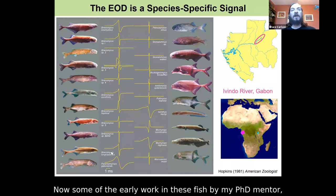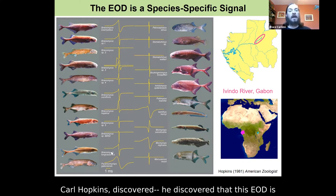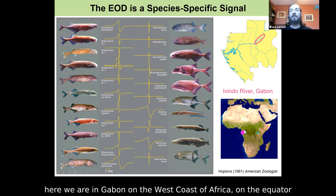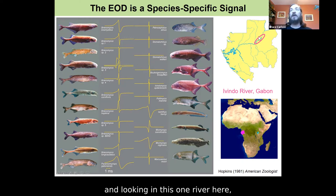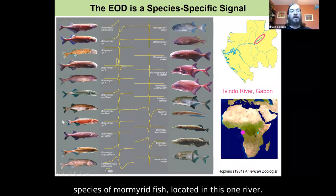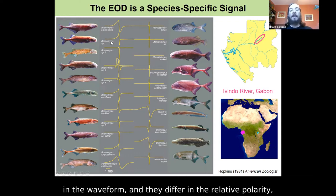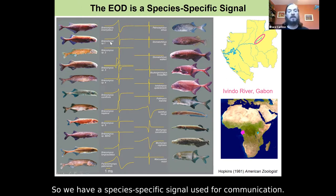Some of the early work in these fish by my PhD mentor Carl Hopkins discovered that the EOD is a species-specific signal. Here we are in Gabon on the west coast of Africa on the equator, looking in the Avindo River of Gabon. Here's a representation of all the known species of mormyrid fish in this one river. Each species has its own characteristic EOD waveform — they differ in the duration, the number of peaks or phases, and the relative polarity, durations, and amplitudes of those different phases. So we have a species-specific signal used for communication.